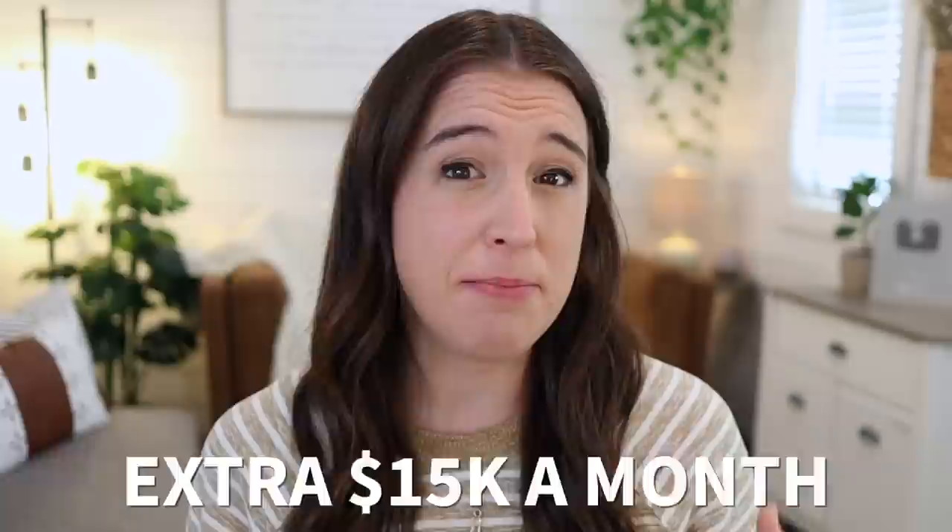Would it be nice to make an extra $15k a month in passive income from one single product that you only spent a few minutes creating? I'll answer that for you — of course it would. But it seems too good to be true, right? Well, I'm here to tell you that it's not. This is a real possibility for online digital product sellers.